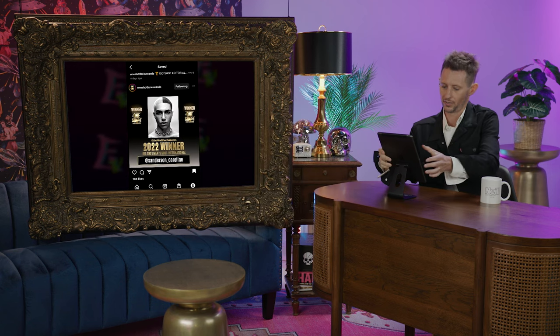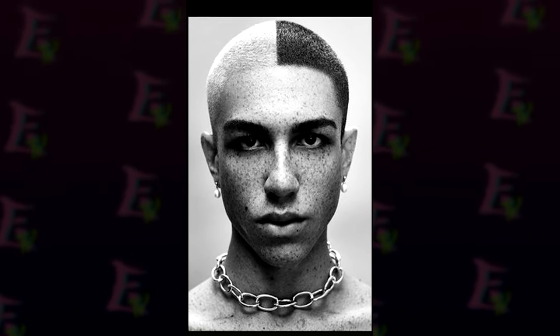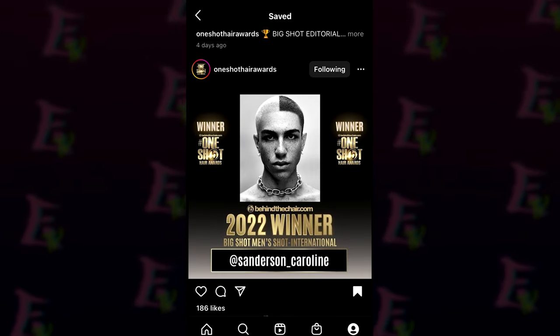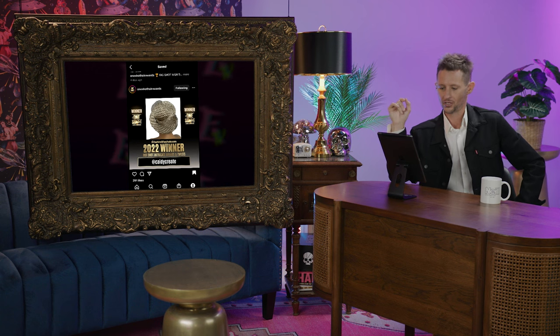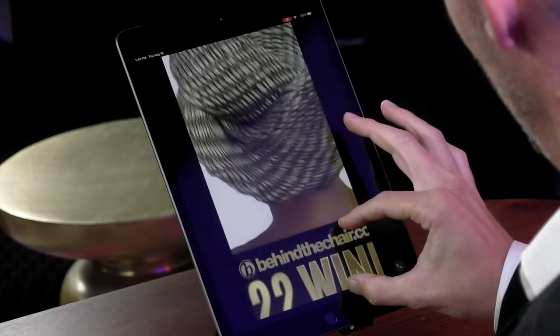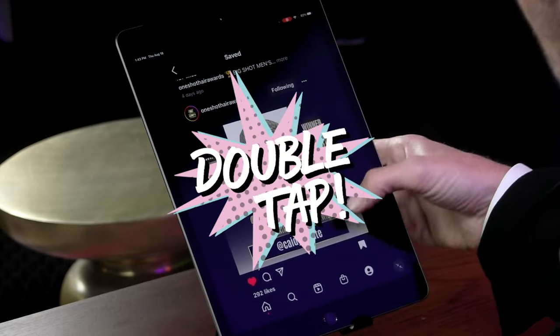This one came out a while back — Sanderson Caroline, Big Shot Men's International. That line right down the center is insane. Double tap. Hot Shot Intricate Braids — I don't know if 'intricate' is enough with this. It's just mesmerizing. Wow. Double tap that.